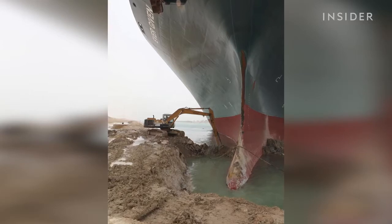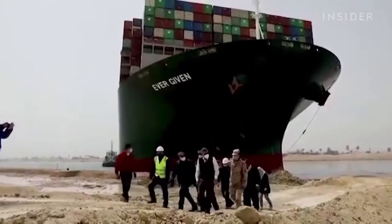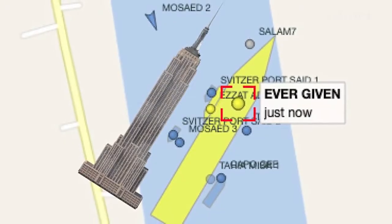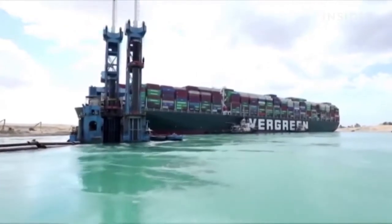They cleared out more than 1 million cubic feet of sand to refloat the Ever Given. The ship is one of the largest in the world, as long as the Empire State Building is tall, and it weighs 224,000 tons.